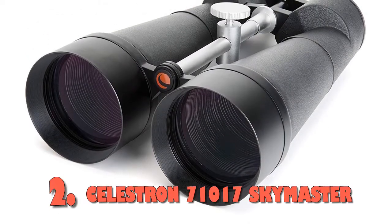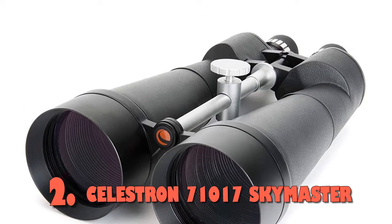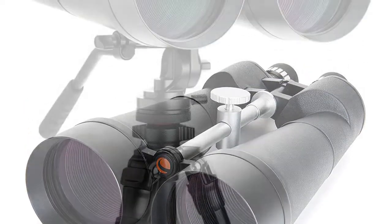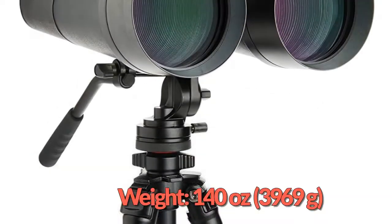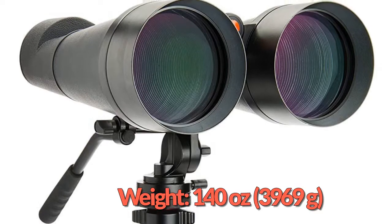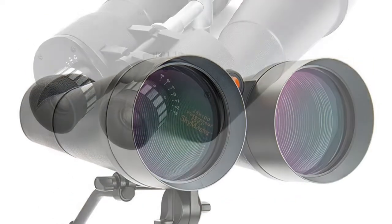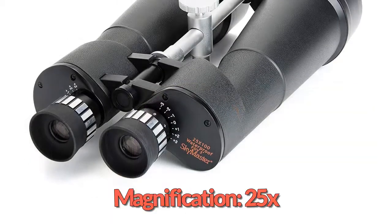At number 2: the Celestron 71017 Skymaster Binocular. With a whopping 25x image magnification, the Celestron Skymaster is definitely a top contender in this list. Basically, if you are looking for a binocular capable of long-range terrestrial observing, getting the Celestron Skymaster is a solid option.